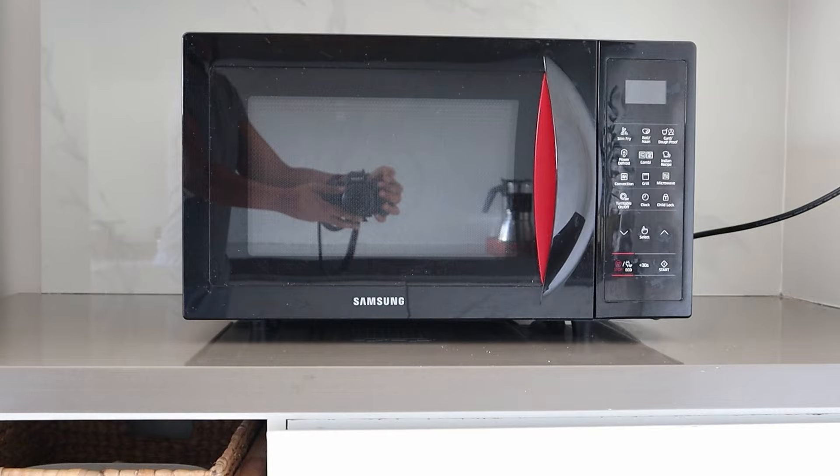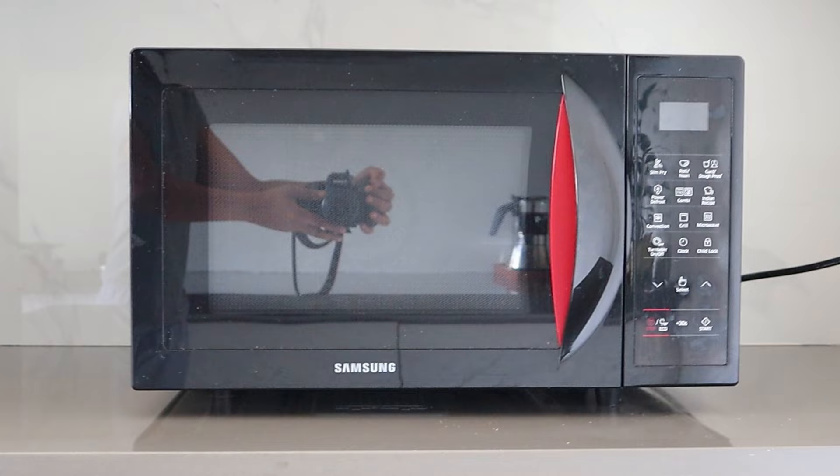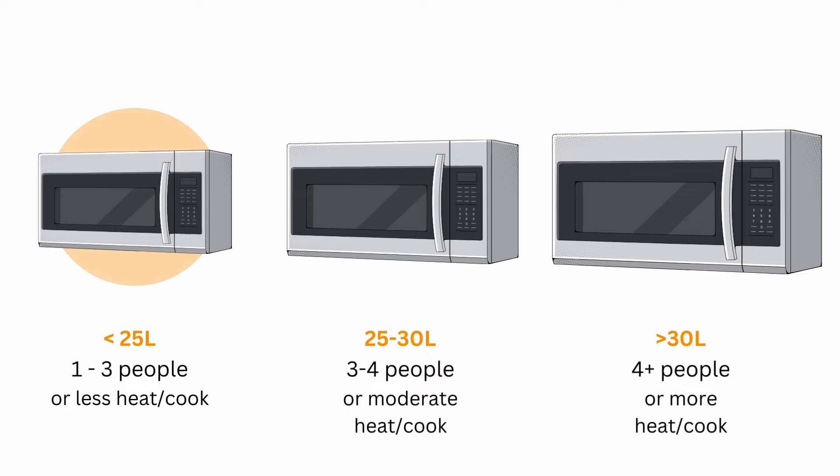The first thing to consider is the size of the convection microwave oven. Convection microwave ovens come in a max size of 32 to 33 liters. In general, less than 25 liters is ideal for families of 1 to 3 people, 25 to 30 liters for 3 to 4 people, and above 30 liters for large families or if you cook in large quantities often.